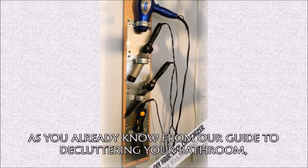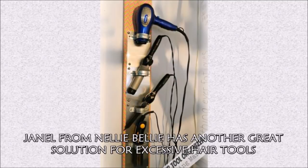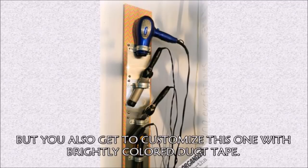Hack 5: As you already know from our guide to declutter your bathroom, file organizers and PVC pipes can make excellent hair straightener holsters. Janelle from Nelly and Belly has another great solution for excessive hair tools with her DIY hair tool organizer — it's essentially a vertical width plank with aluminum slots, but you also get to customize it with brightly colored duct tape.